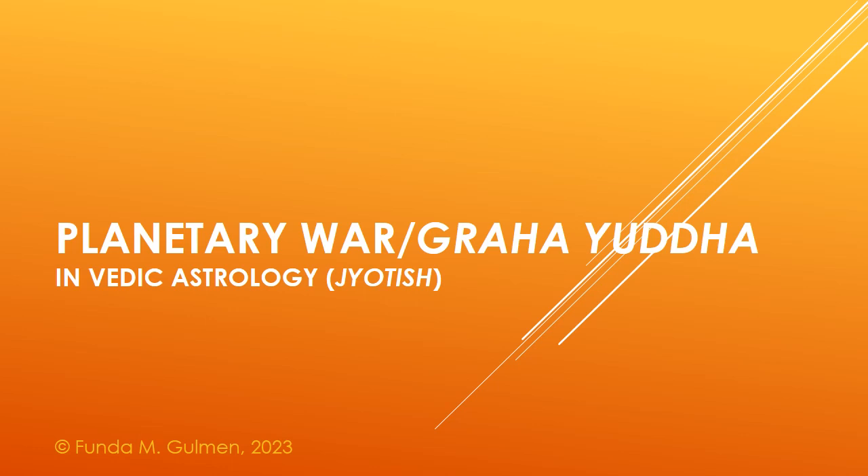Hello and welcome to Heartlight Vedic Astrology. In this video, I want to talk about the concept of planetary war, or Graha Yuda, as it's called in Sanskrit, from the perspective of Vedic Astrology, or Jyotish.